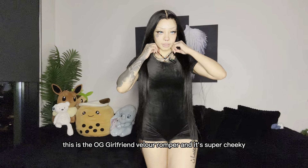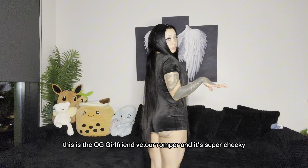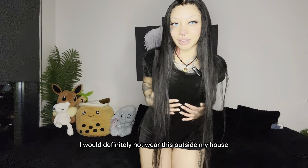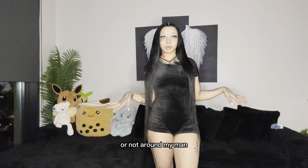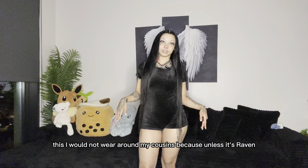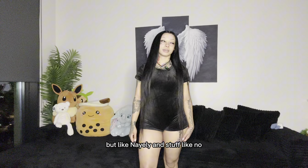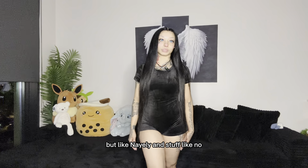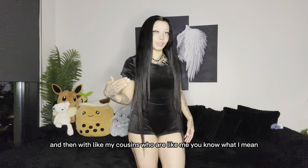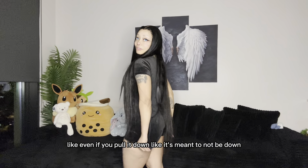This is the OG Girlfriend Velour Romper and it's super cheeky — I see why it's called the OG Girlfriend Romper. Once again I would definitely not wear this outside my house. Around my cousins I would wear the other one, but not this one — just by myself, with my man, or with cousins who are like me.